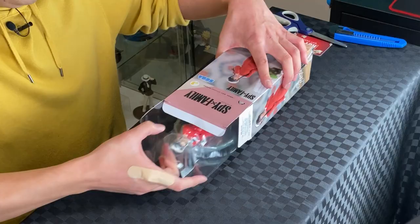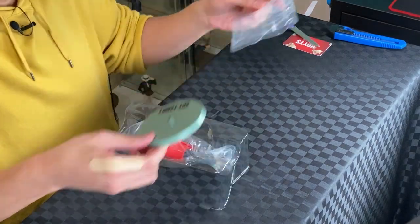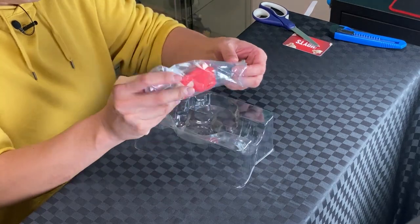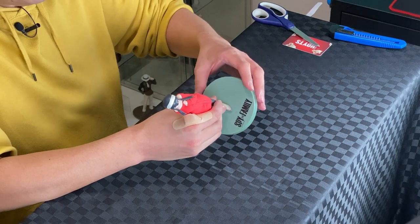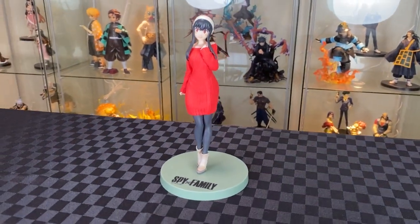There we go. Comes in a blister pack — remove it from the back and there's Yor. Two pegs on the base to attach the feet. It's at a very funny angle. Here's Yor with a very gentle pose.